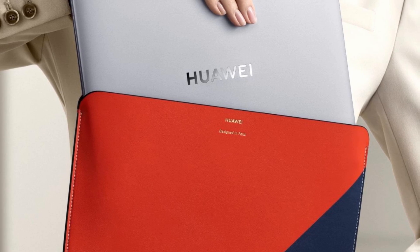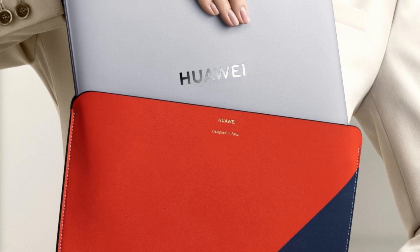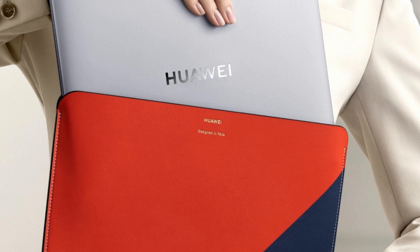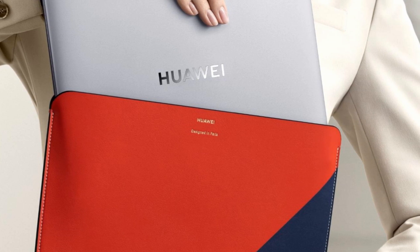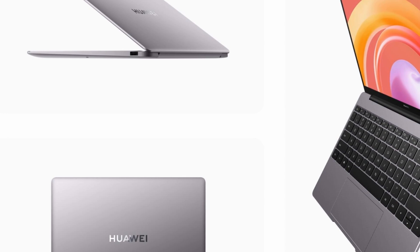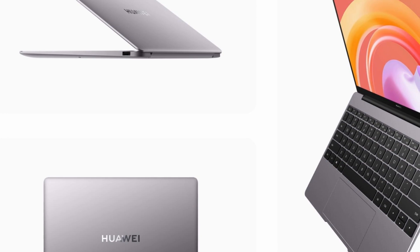As thin as 0.59 inches (14.9 millimeters) and weighing only 2.87 pounds (1.3 kilograms), Huawei's MateBook 13 is actually slightly heavier and thinner than Apple's MacBook Air. Not bad for a laptop that contains a full-fat Intel mobile processor and a dedicated graphics chip.